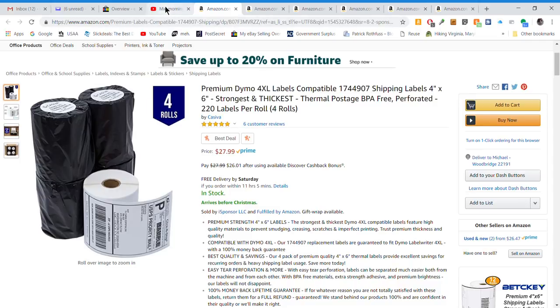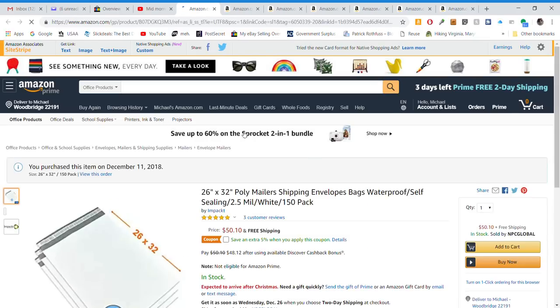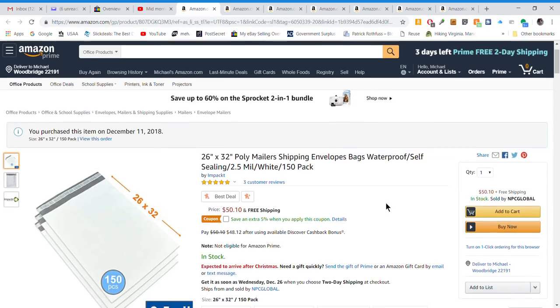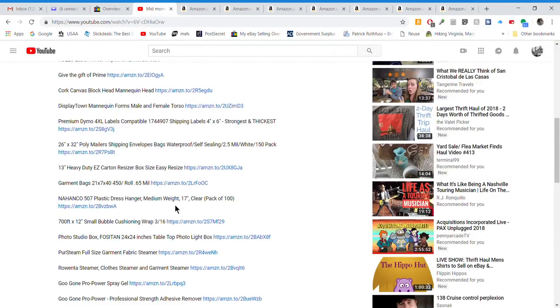Next on the list are poly mailers — large poly mailers that I ordered just the other day. I purchased these December 11th. With cubic shipping, these have become really relevant. They come out to about 50 cents a piece — $50 for a 150-pack with free shipping. You can also cut them down; I cut one down the other day and it saved me about $10 in shipping.